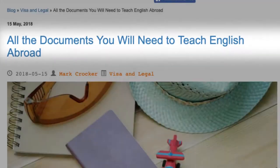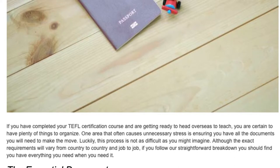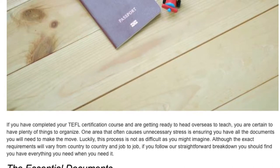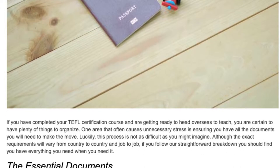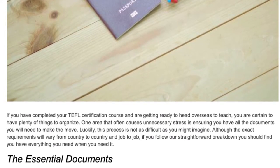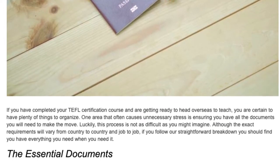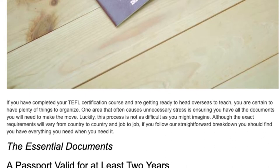All the documents you will need to teach English abroad. If you have completed your TEFL certification course and are getting ready to head overseas to teach, you are certain to have plenty of things to organize. One area that often causes unnecessary stress is ensuring you have all the documents you will need to make the move. Luckily, this process is not as difficult as you might imagine. Although the exact requirements will vary from country to country and job to job, if you follow our straightforward breakdown you should find you have everything you need when you need it.